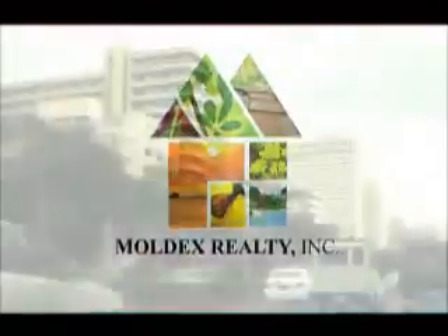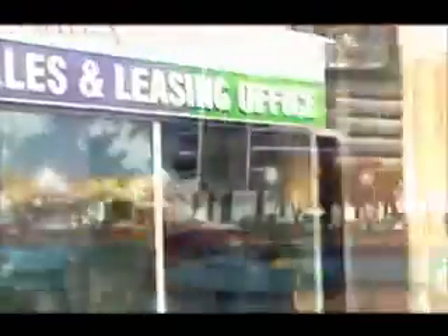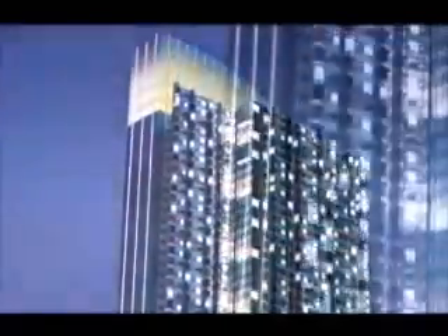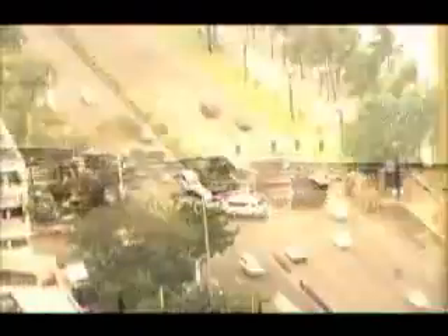Boldex Realty, one of the country's acknowledged industry leaders, once again puts forth another development innovation — a towering edifice of distinction, literally where nature's seaside meets the modern metropolis.